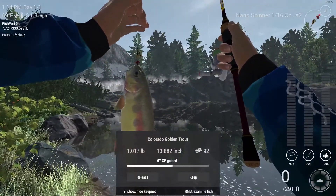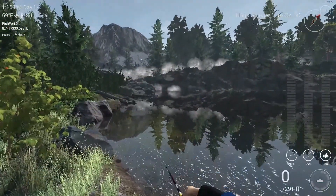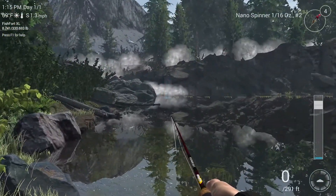Another Colorado golden trout. I may have just found my new surefire way for these guys. It gave a whole lot of experience — they're probably more rare than the rainbows and stuff like that.